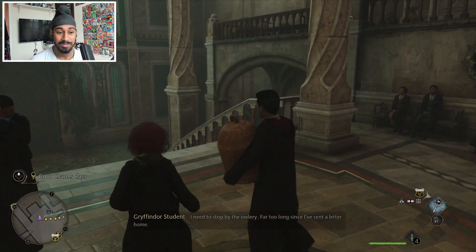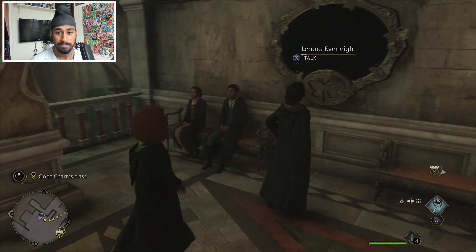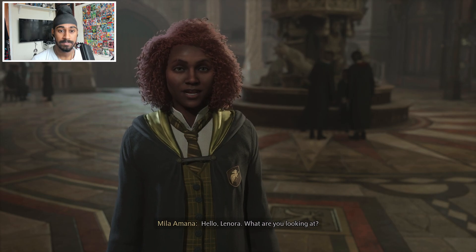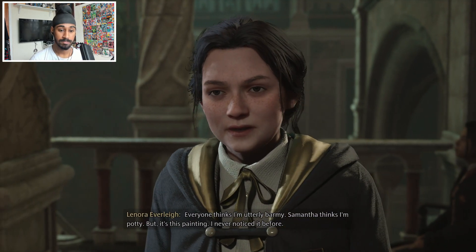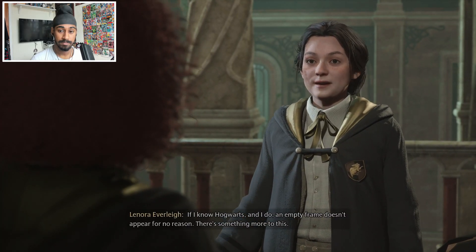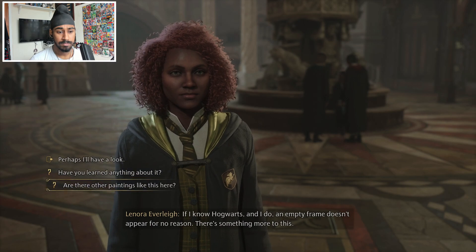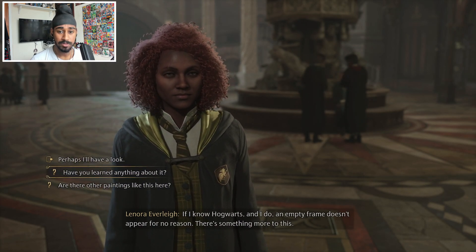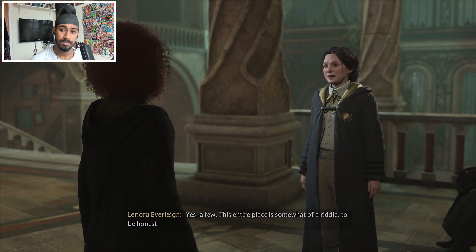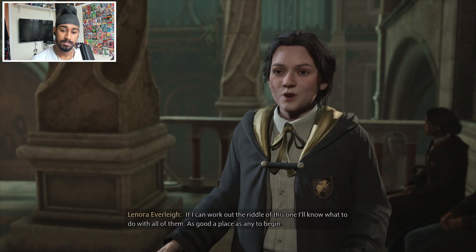I wonder how much we're going to be able to do. Lenora - what's wrong? Hello Lenora, what are you looking at? Everyone thinks I'm utterly balmy, Samantha thinks I'm potty, but it's this painting - I never noticed it before. If I know Hogwarts, and I do, an empty frame doesn't appear for no reason. There's something more to this. She's right - an empty frame in Hogwarts is interesting. Are there other empty paintings like this around the school? Yes, a few. This entire place is somewhat of a riddle to be honest.